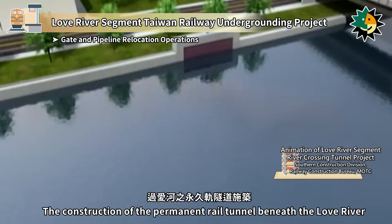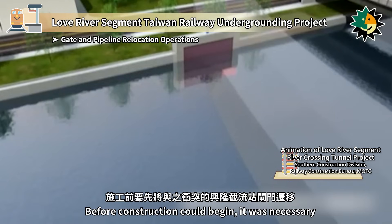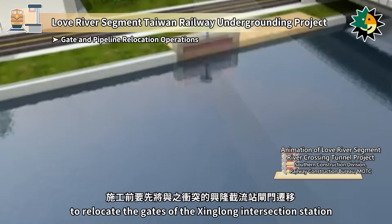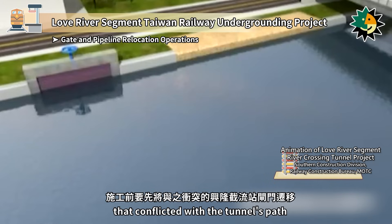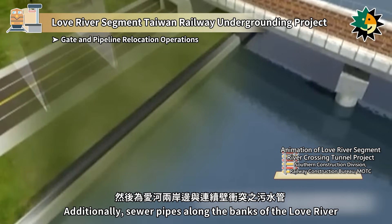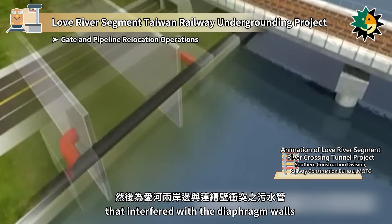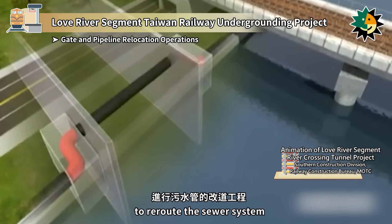The construction of the permanent rail tunnel beneath the Love River involves tunnel excavation under the riverbed. Before construction could begin, it was necessary to relocate the gates of the Shinglong intersection station that conflicted with the tunnel's path. Additionally, sewer pipes along the banks of the Love River that interfered with the diaphragm walls required the construction of turning manholes to reroute the sewer system.